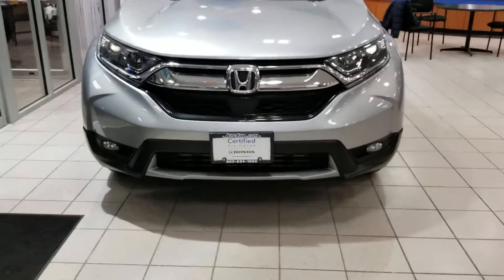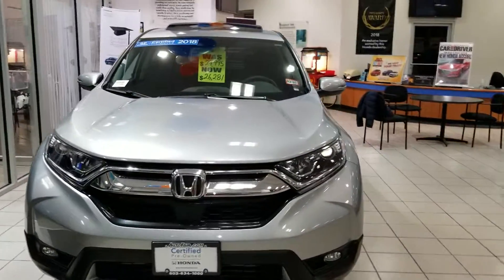Hi Brittany, this is Sue from Autopheal Honda. I'm making a quick video of this 2018 CR-V that is Honda certified.